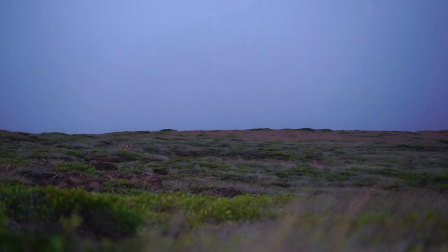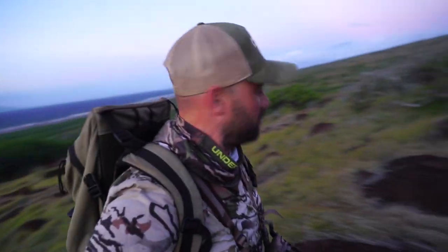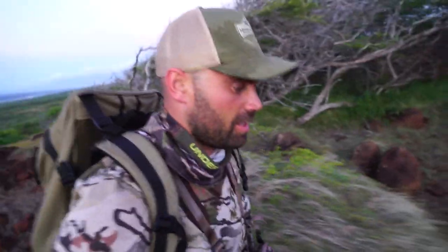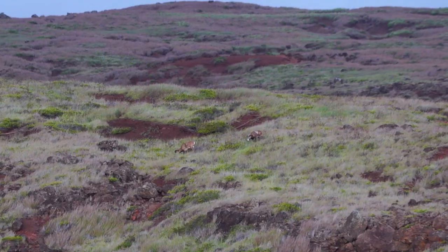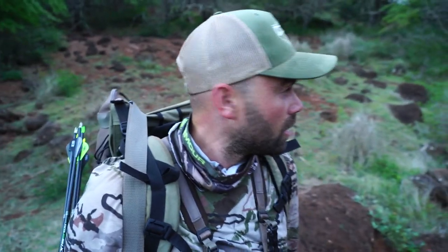It's day two, and I start out working into the wind in search of the sheep. Look at that — that's worth the price of admission, man. These rocks could be more stable. I just spotted a group of rams. A couple of them look a little bit better, but they're a long ways away. The wind isn't good right now, so I'm going to drop down and try to get the wind right, circle around, and hope that they're still in that same vicinity when I get over there.